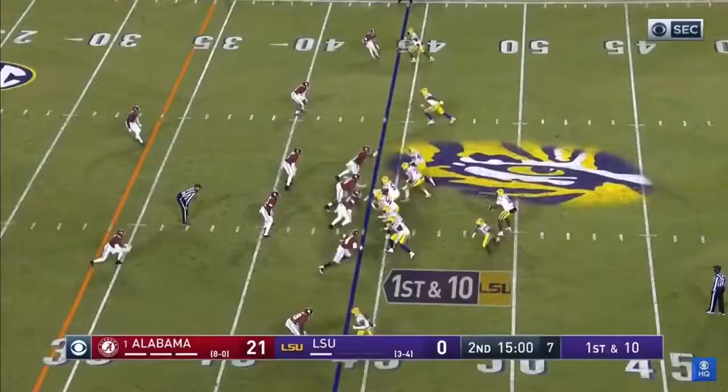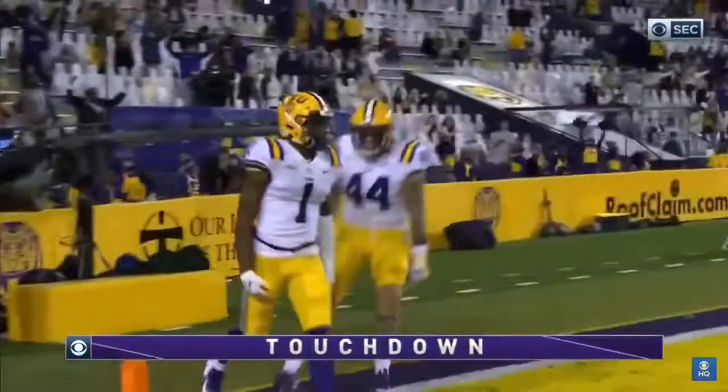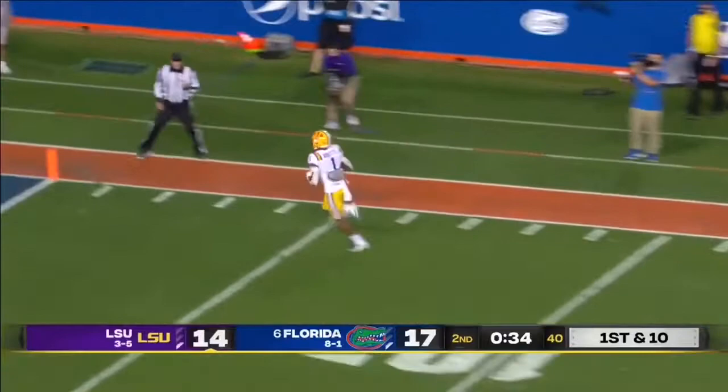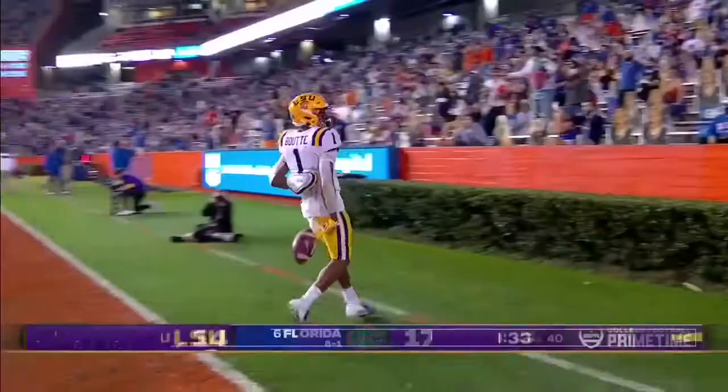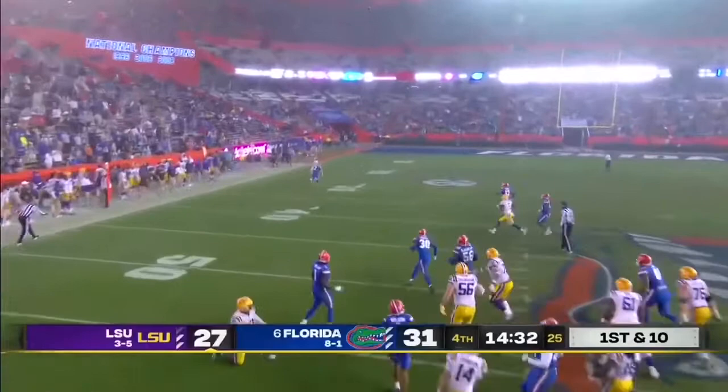It was an interesting play last week and I wanted to get a little clarity, and LSU finally has a drop. Finley to throw, rifles it down the middle. On his way is Kayshawn Boutte. Touchdown. Max Johnson, man, wide open. That's a touchdown.